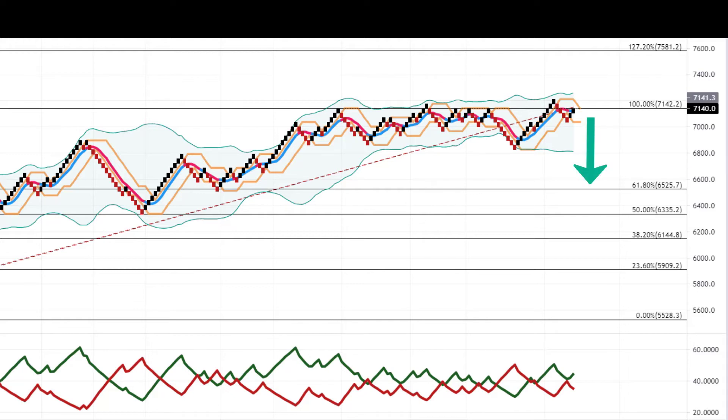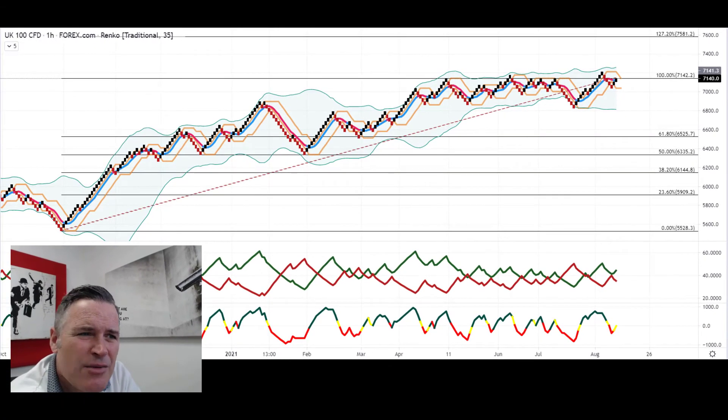To the downside it's quite a long way down — around six to seven hundred points to the 6,500 area. If you've been very conservative, there's probably some support before that around 6,800. And if it can break up here, we're talking 7,500–7,600 again. The Renko is all looking very positive.